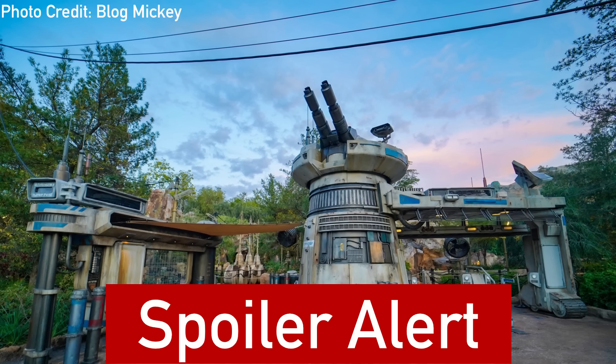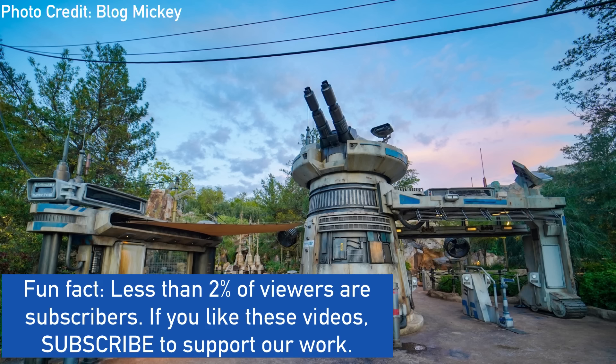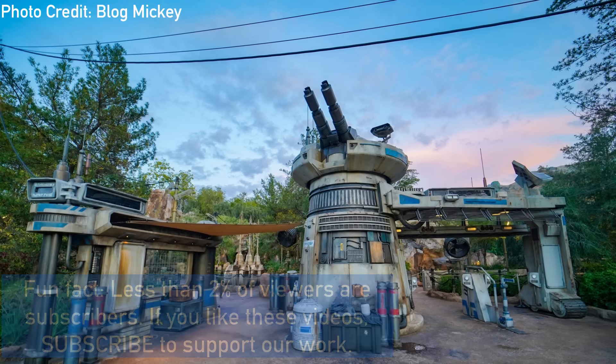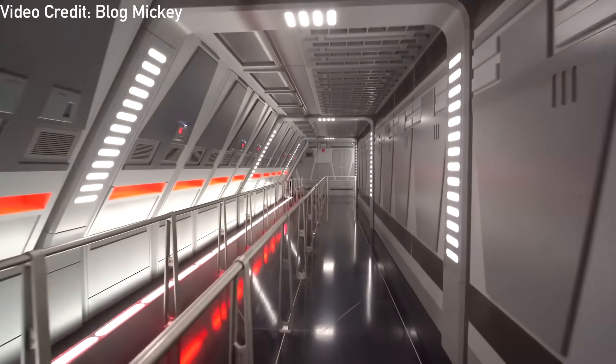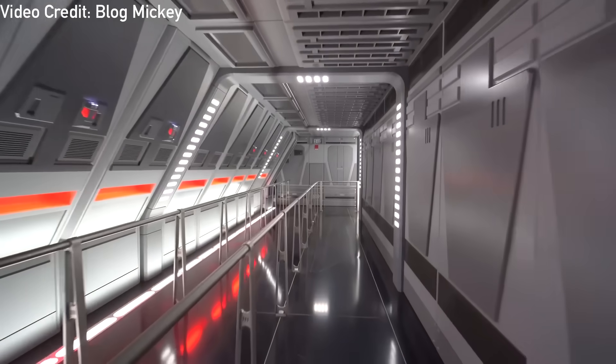This video is extremely spoiler heavy, so this is your warning for those looking to ride spoiler free. However, if you like theme park technology and want to see how they pulled it off, then you're in the right place. In this video, we'll take a look at the technology of the ride including the track, location system, the vehicle design, special effects, and more, as well as the history of the ride.